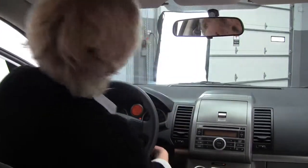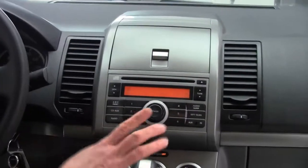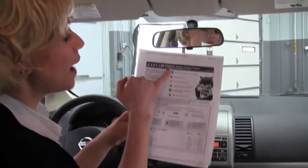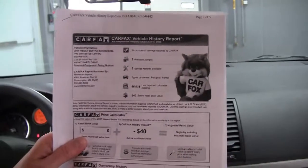It's got a lot of nice features. Let's start it up. Factory installed sound system, automatic transmission, and there's climate control there. You can see here I do have the CarFax — no accidents or damage reported. Two previous owners and service records available.